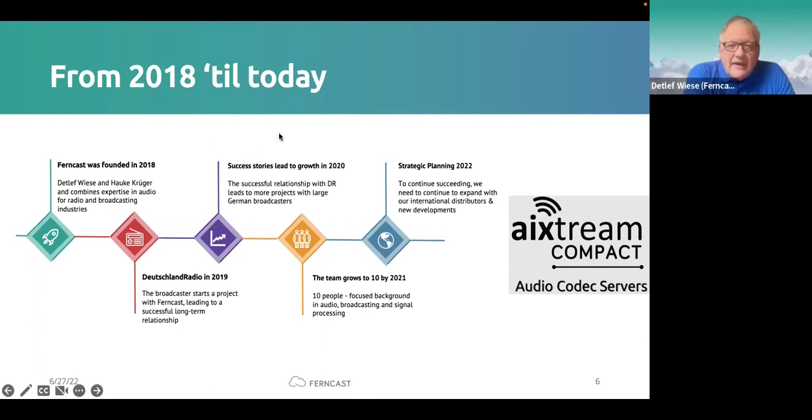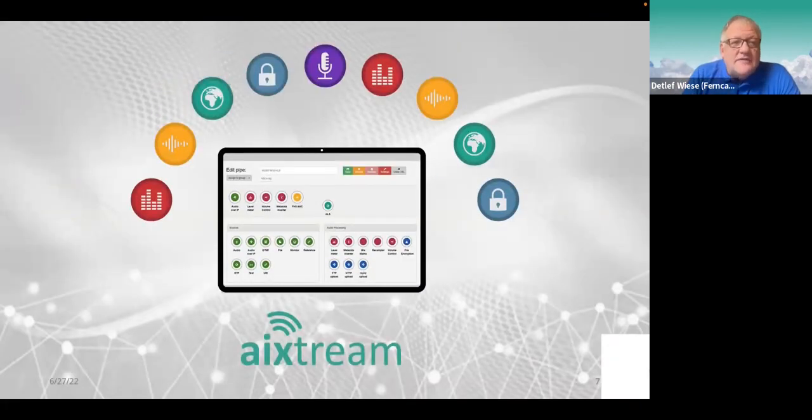We are a software company. We got our first customer in 2019 — Deutschlandradio — doing all their playout streaming with our software continuously and expanding functionality. From there the success story went further: more public and private broadcasters in Germany, and installations in streaming, podcast creation, DVB, and others. We are a group of about 10 people. Although we are a software company, we decided to create extremely compact audio codec servers — combining high-quality PC and server hardware from qualified suppliers with our software for specific applications.